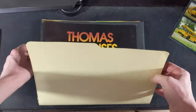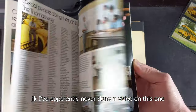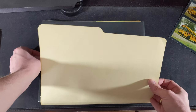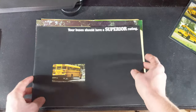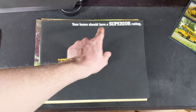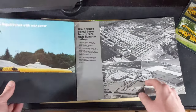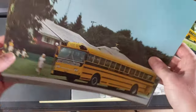I'm really happy with this one. 'Thomas Buses: The Past, Present and Future' — I've done a video on this one and I have this brochure, so I'll try and link that if I can find it. This is a folder — a big brochure. 'Your buses should have a superior rating' — yes, I totally agree. It looks like that was a little picture that fits right there.